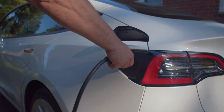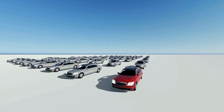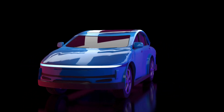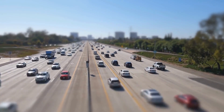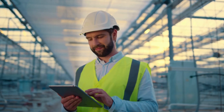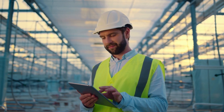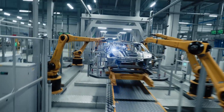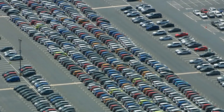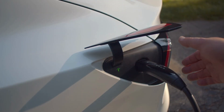LFP batteries aren't just great for cars — they're also widely used in home and industrial energy storage systems. Solar panels generate energy during the day, but without proper storage, that energy goes to waste when the sun isn't shining. LFP batteries offer an efficient and long-lasting solution for storing solar energy, ensuring a steady supply of power even at night or on cloudy days. These batteries have a longer lifespan, retain their storage capacity after thousands of cycles, and don't pose a fire risk, making them perfect for residential and commercial solar energy storage. That's why Tesla's Powerwall, BYD's home batteries, and many off-grid solar systems are now relying on LFP batteries.